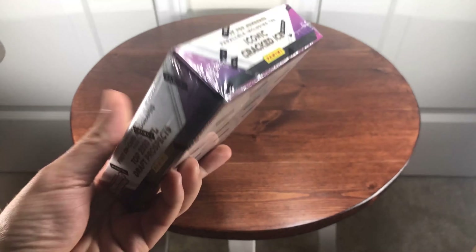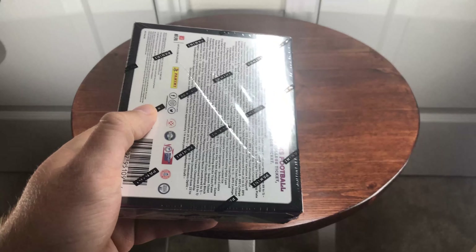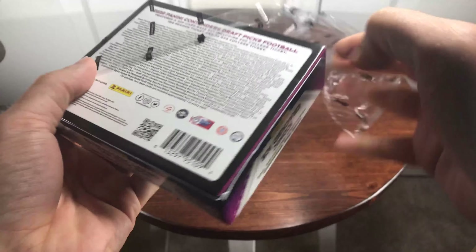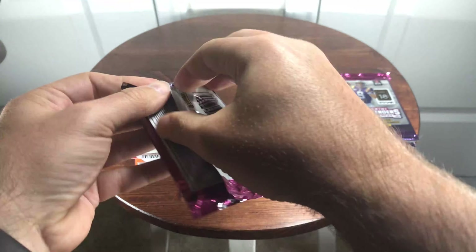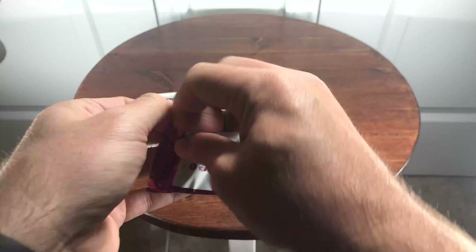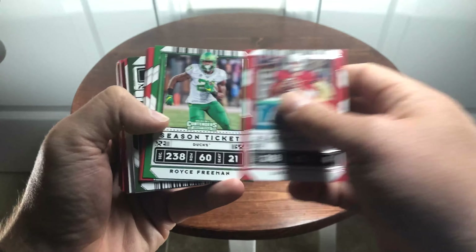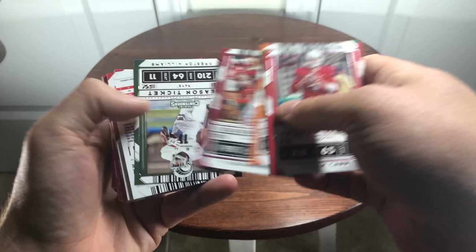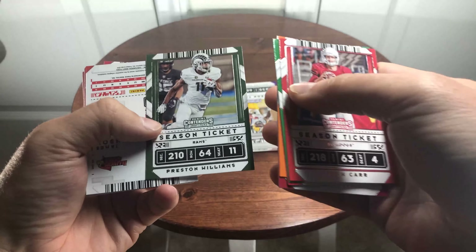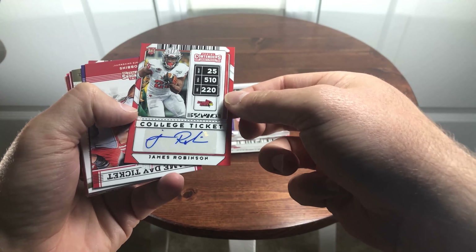I'll go ahead and open all the packs real quick and speed it up in editing so you don't have to watch that part — we can just get to the good stuff. This is kind of a fun product because it's got both rookies and veterans alike in their college uniforms. It boasts one parallel per pack plus the autograph. James Robinson is the first autograph.